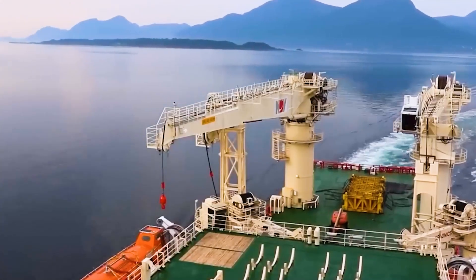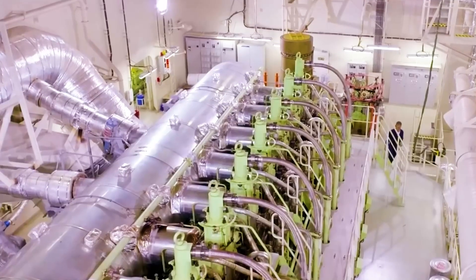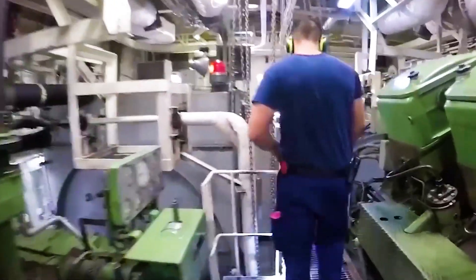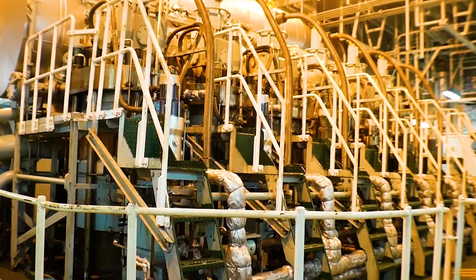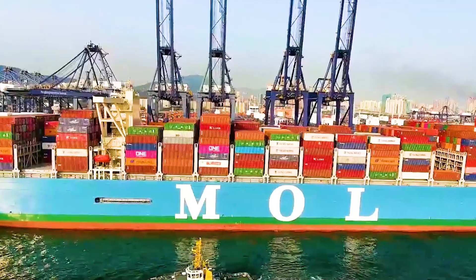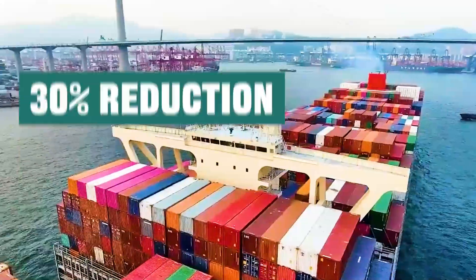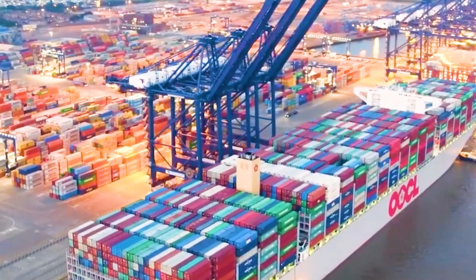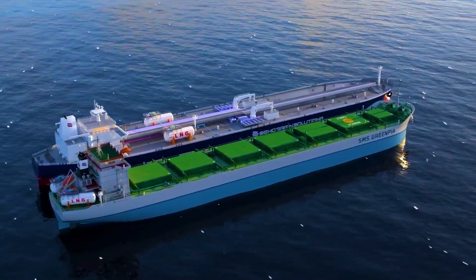The new engine uses natural gas as a backup fuel and operates efficiently in gas mode via diesel cycle technology. Compared with traditional diesel engines, this new system can reduce carbon dioxide emissions by approximately 23%, nitrogen oxide emissions by 30%, and particulate matter and sulfur oxide emissions by 90% to 97% respectively.